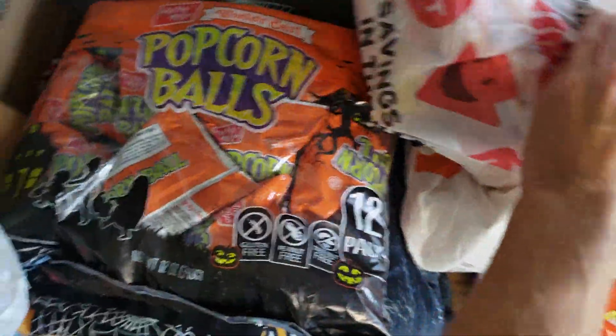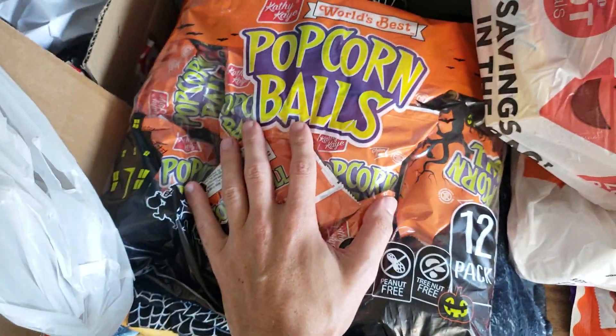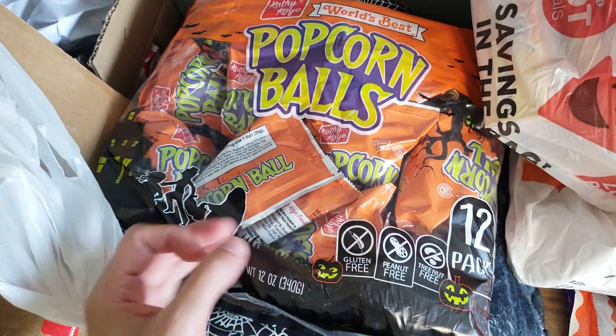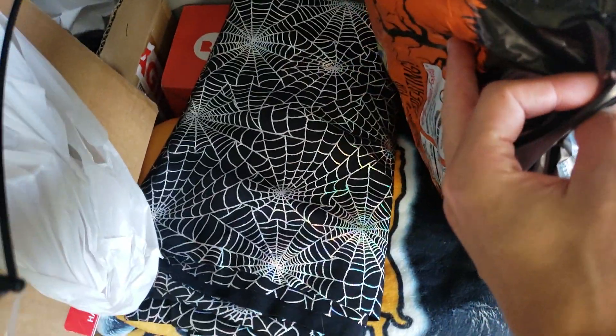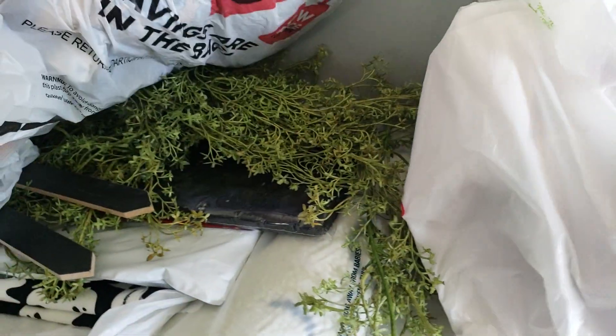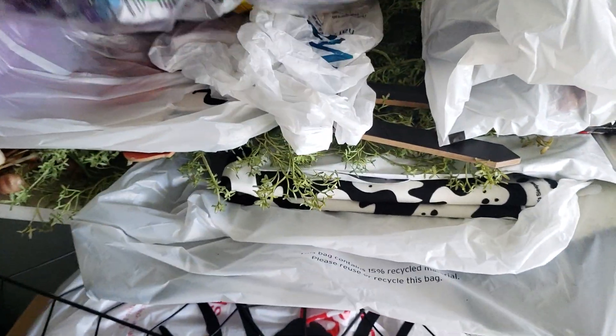This is an iconic part of Halloween season for me — popcorn balls. They're amazing. Having a popcorn ball with like hot apple cider? Holy smokes. Some Halloween blankets and cool stuff there. I'm starting to hoard Halloween stuff and I'm very excited by that.